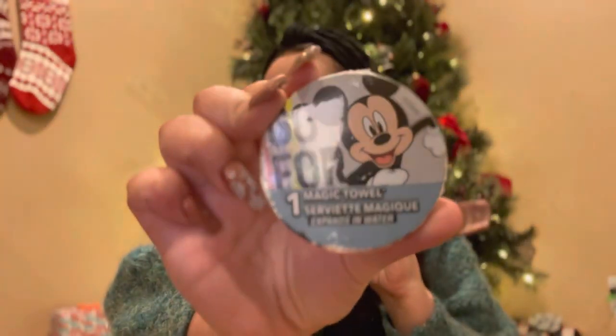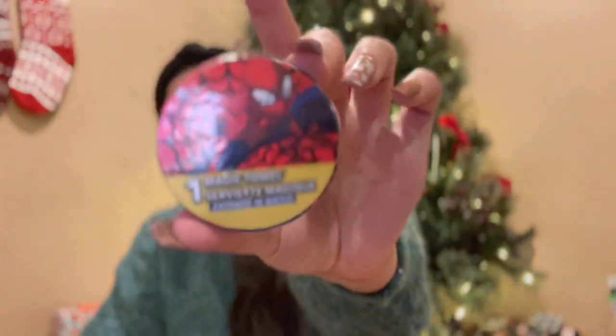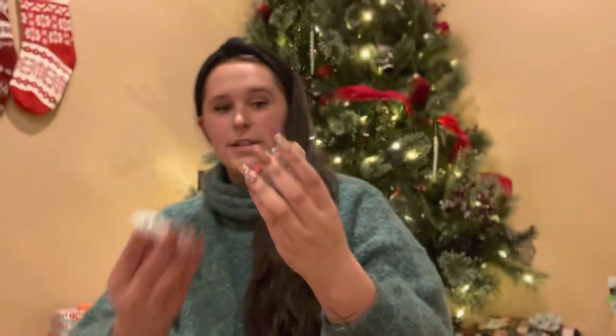The next thing I got were these little magic towels. I remember these from when I was little. We'll use them for bath time — you just put them in the water and they unravel into a little hand towel. There's a Spider-Man one and a Mickey Mouse one. These are also from the dollar store.